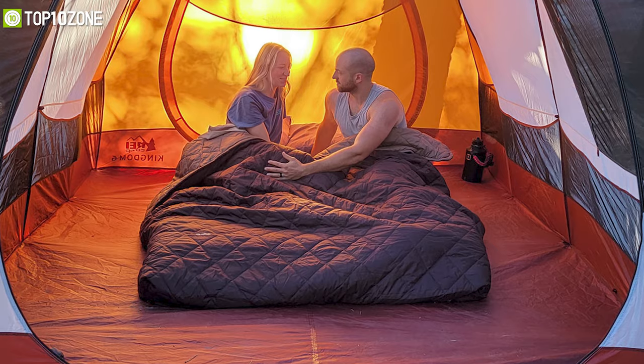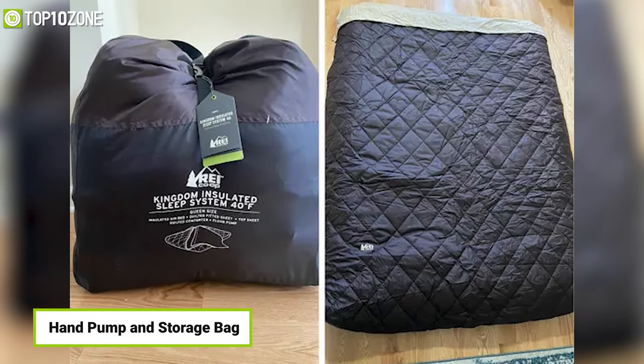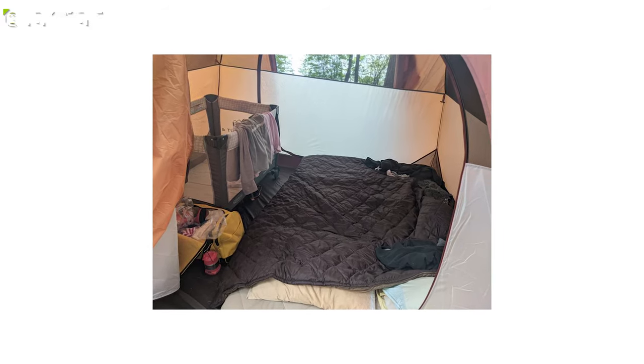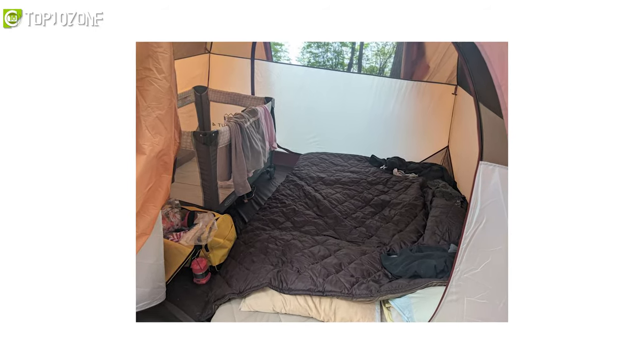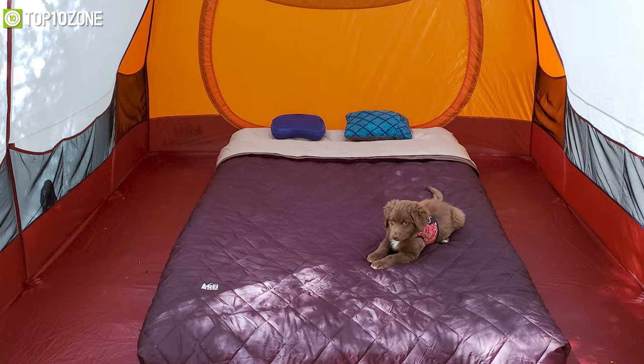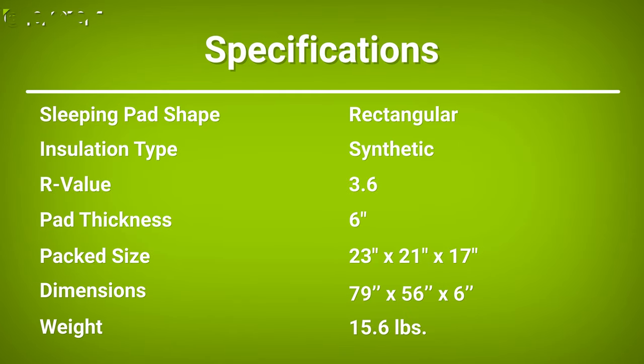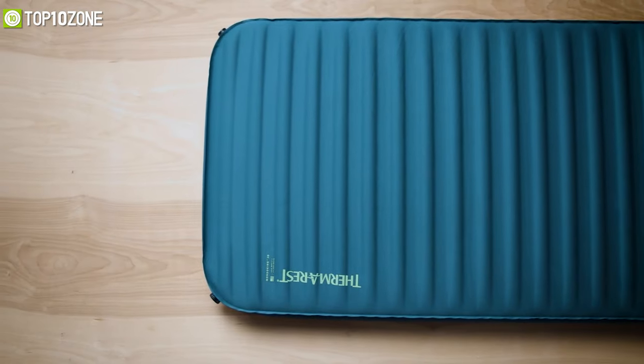It also includes a convenient hand pump and storage bag for easy transport. Overall, if you simply want the best air mattress that'll provide you with superior warmth and comfort, then the REI Co-op Kingdom Insulated Sleep System 40 is the one for you.